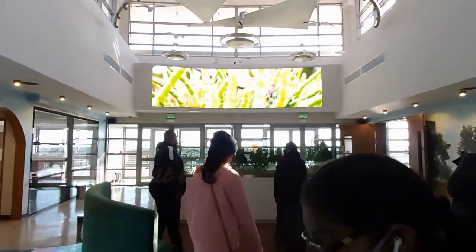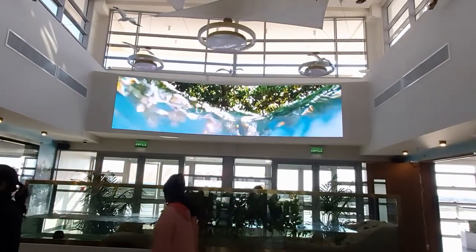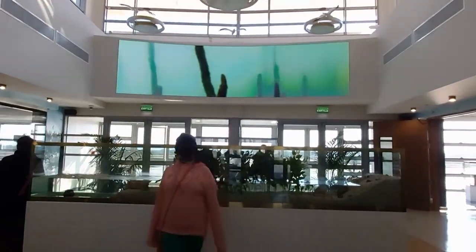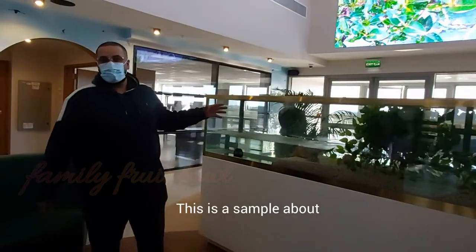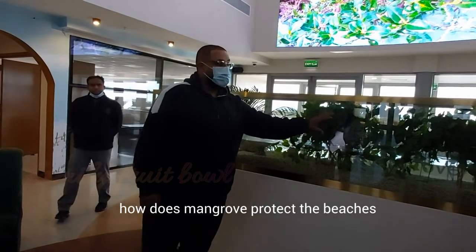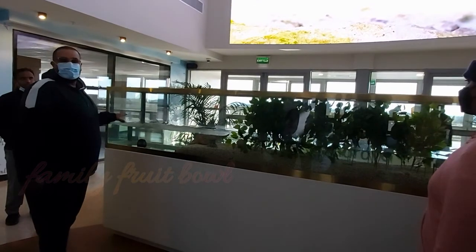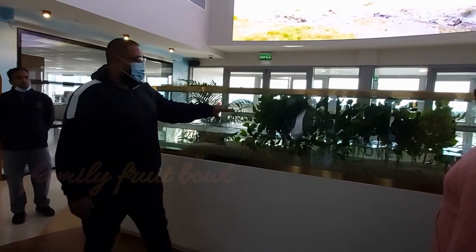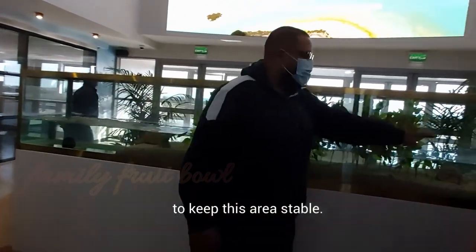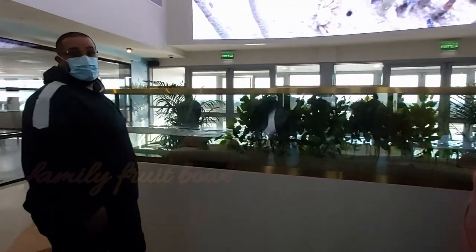There was also a large model showing how mangroves protect the seashore. This is a sample of how mangroves protect the beaches from waves — the mangroves work as a wave breaker to keep waves from moving further inland.